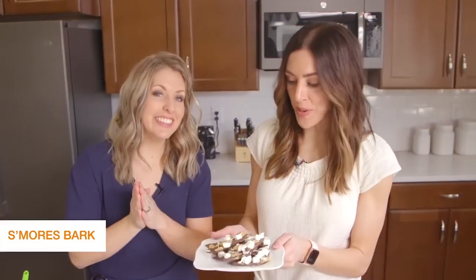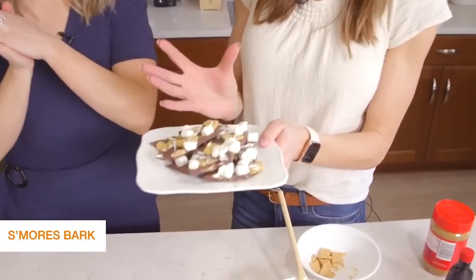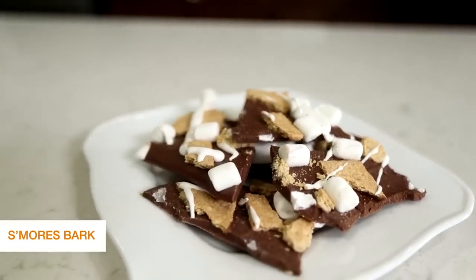We took our s'mores bark out of the freezer and broke it up into pieces. You can see they're not uniform — they don't have to be perfect.